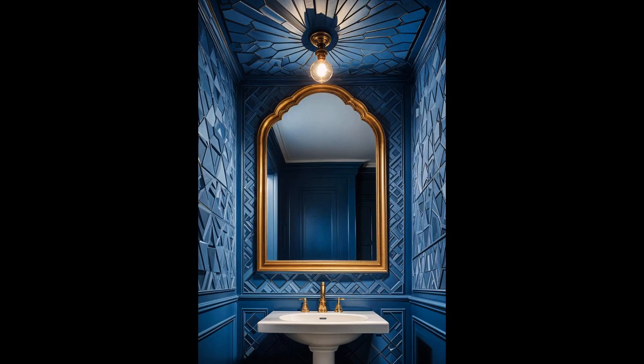Elevate a modest half-bathroom by focusing upwards — why not treat the ceiling as your canvas? Opting for a vibrant paint color or an intricate pattern can transform the space, making it look larger and more inviting. While this approach adds a touch of elegance, ensure the design complements the overall decor to avoid a cluttered appearance. This idea not only refreshes the room but also makes a striking conversation starter. However, achieving a seamless finish might require professional help, especially with complex designs.